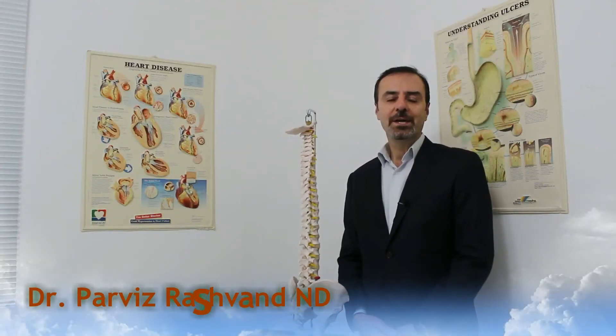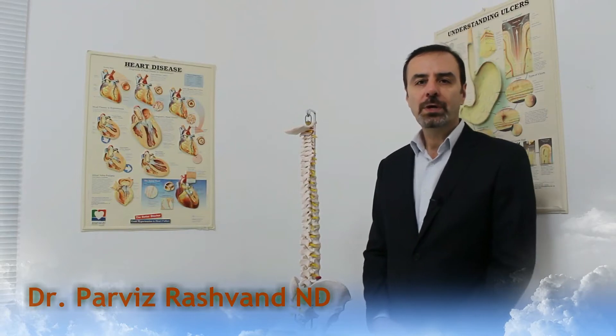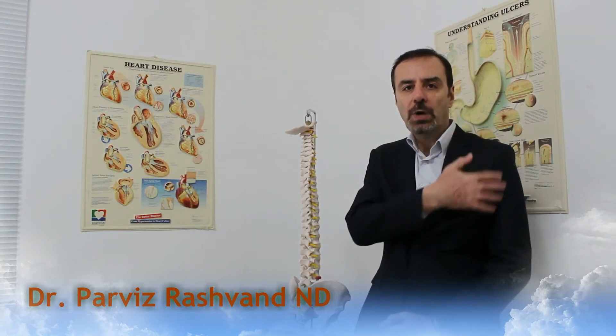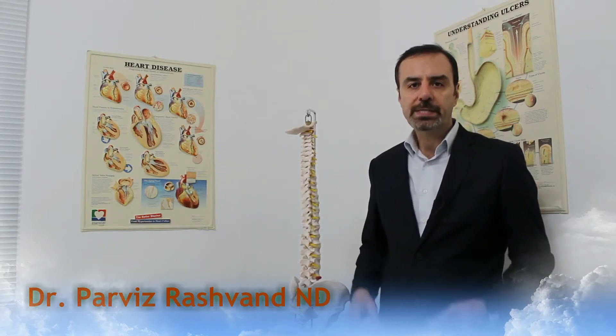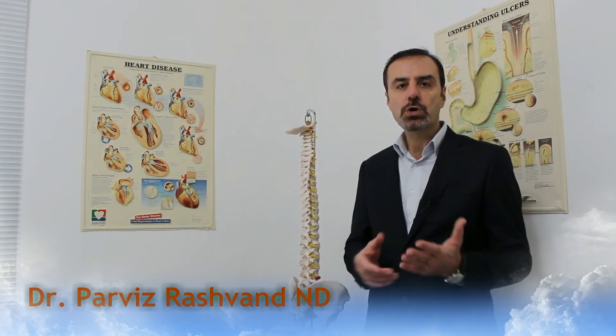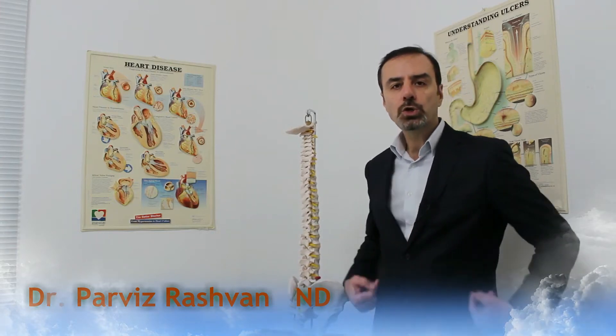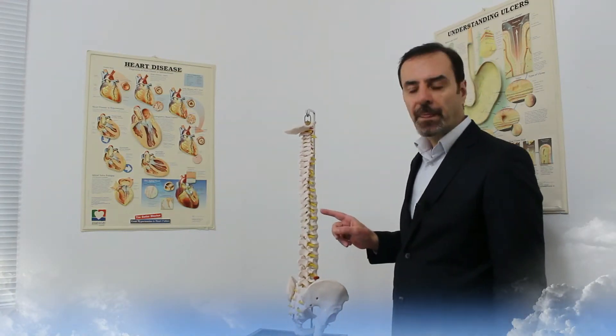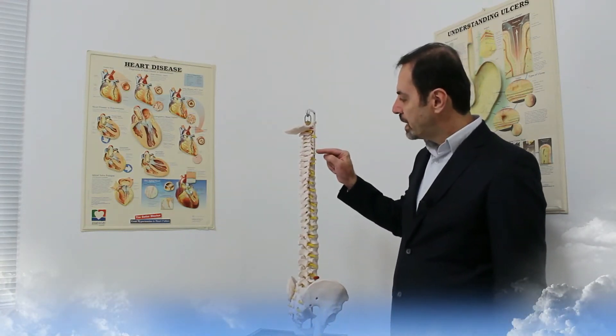Hello everybody, this is Dr. Paris with you again today. I'm going to talk to you about problems of the spine which create a lot of pain and numbness throughout the arms or legs — whether it is a tingling sensation of the fingers, numbing in the arms, or shooting pain towards the legs. It all starts from the spine.